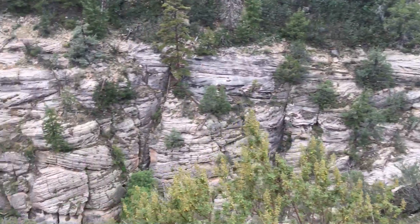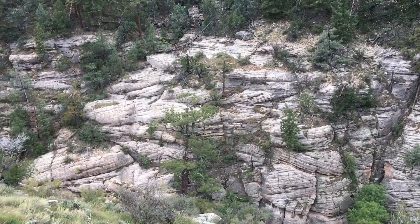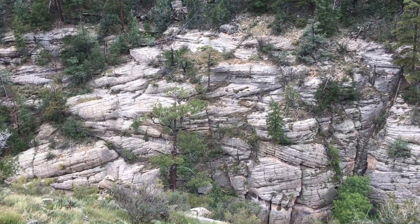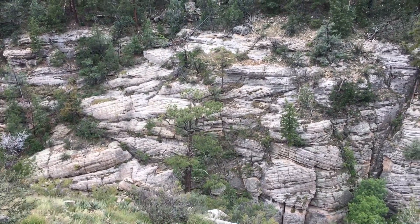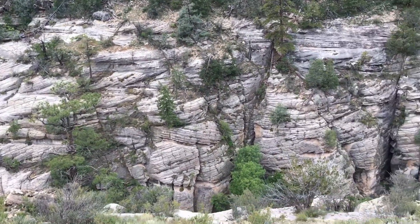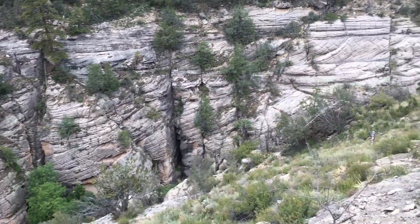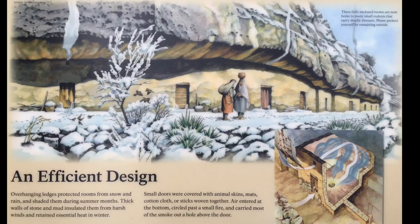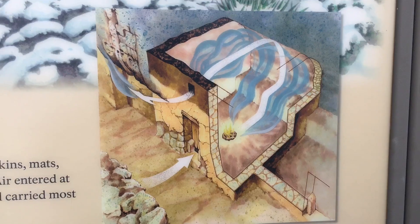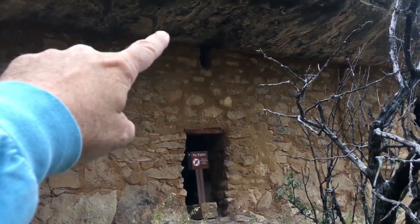The limestone across the way — apparently when that was laid down, those different layers tilted different ways in accordance with the prevailing winds at the time that that section of the rock was laid down. That little opening there is where they'd let the smoke out — basically a chimney.